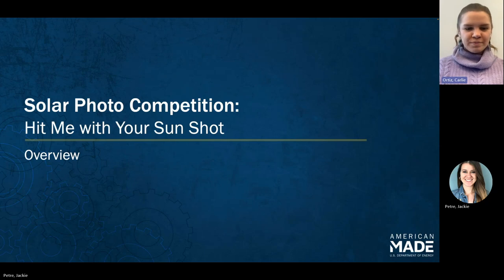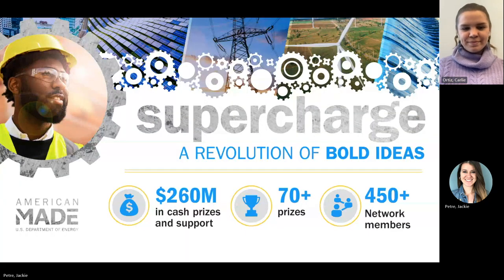This prize is actually part of the American Made Challenges. This program is very exciting. To date, we've awarded over $260 million in cash prizes and support across 70 different prizes, so this is a quickly growing network of prizes and challenges. We also have an entire network of organizations and members that are able to provide assistance for our applicants and competitors.